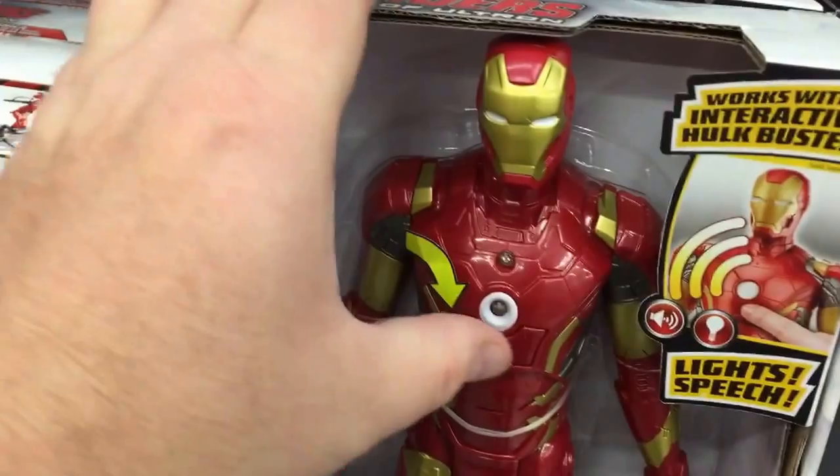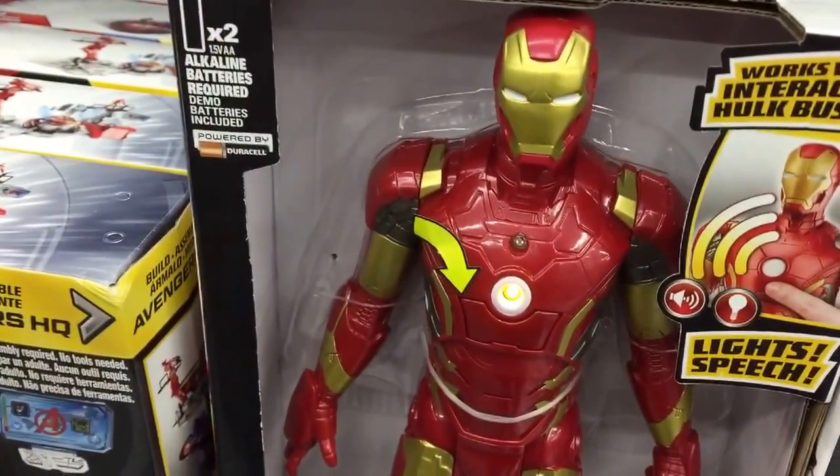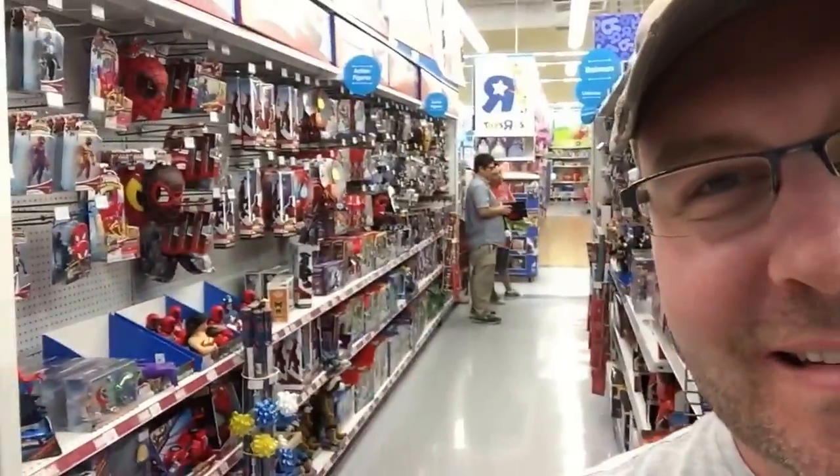There are no kids in this Toys R Us, it's just adults. We're in the Transformers area and there are two guys grabbing the Combiner Wars figures. No kids in my Toys R Us — granted it's the afternoon and they're off at school, so the adults can come out and toy collect.